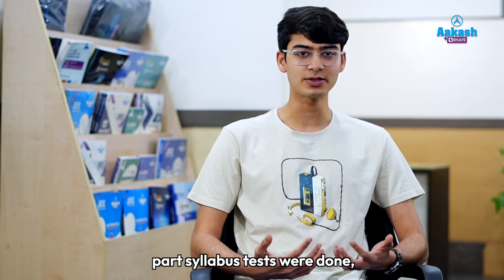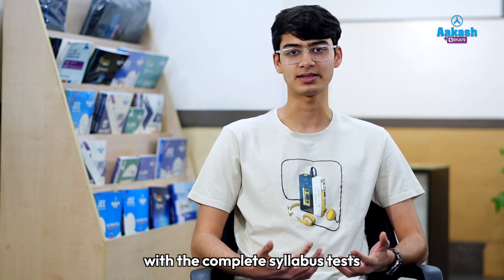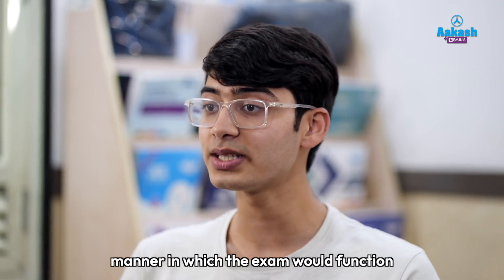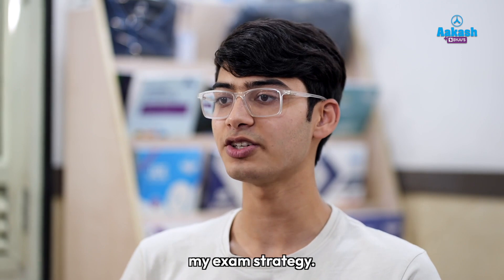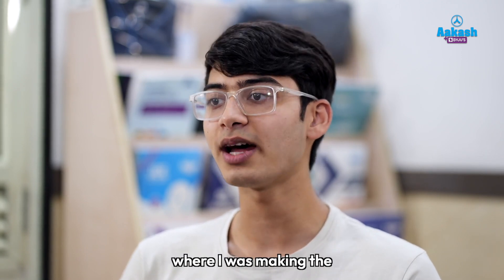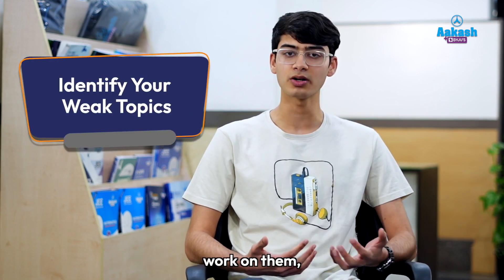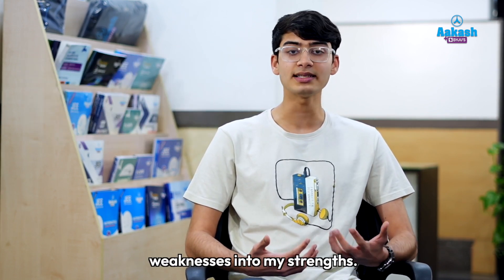Once the part syllabus tests were done, we started with complete syllabus tests, or CSTs. These helped orient me to the manner in which the exam would function and helped me develop my exam strategy. They also showed me the topics where I was making the maximum number of errors, so I was able to identify my weak points, work on them, and turn all my weaknesses into my strengths.